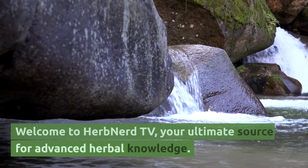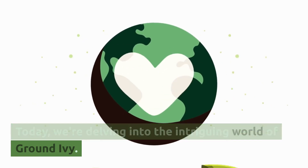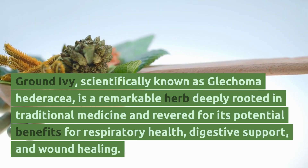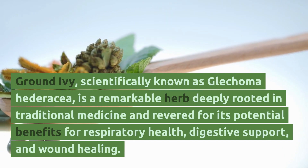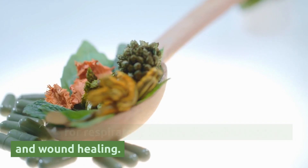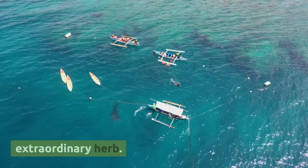Welcome to Herb Nerd TV, your ultimate source for advanced herbal knowledge. Today, we're delving into the intriguing world of ground ivy. Ground ivy, scientifically known as Glaecoma hederacea, is a remarkable herb deeply rooted in traditional medicine and revered for its potential benefits for respiratory health, digestive support, and wound healing. Let's explore the advanced aspects of this extraordinary herb.